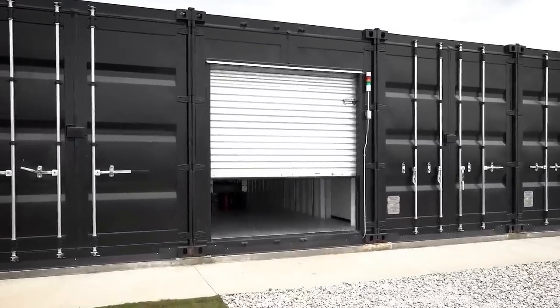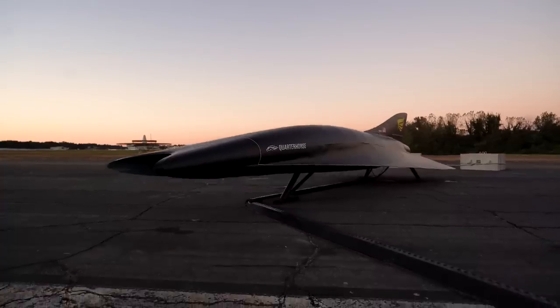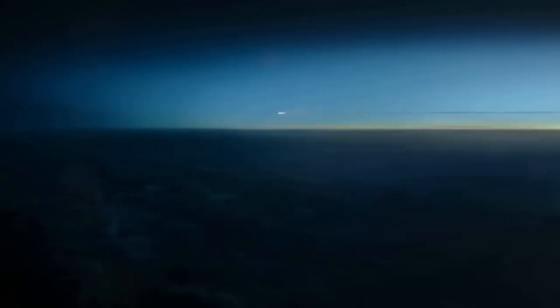Hypersonic passenger aircraft. It flies at Mach 5, 90,000 feet above the Earth. It'll move people from New York to London in 90 minutes.